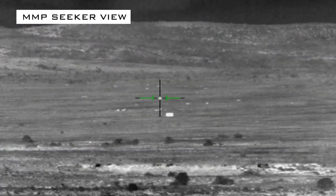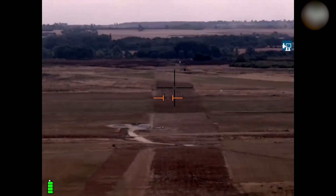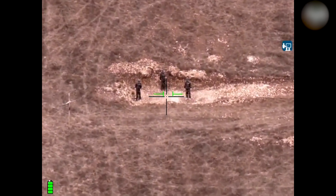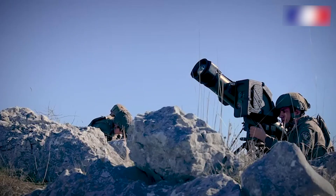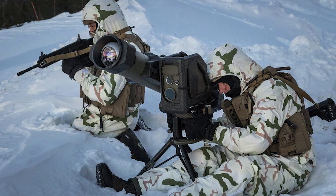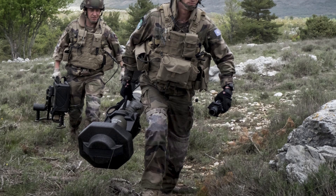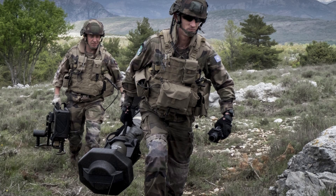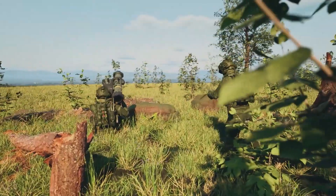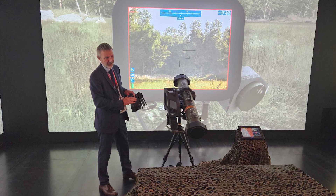The second fire mode is fire-and-forget. The missile is equipped with GPS, an inertial navigation system, and a laser rangefinder. Target acquisition can be done before launch or even mid-flight, enabling the engagement of targets beyond direct line of sight. The tripod with the guidance unit weighs 11 kilograms, allowing a two-person crew to easily transport the system to firing positions.